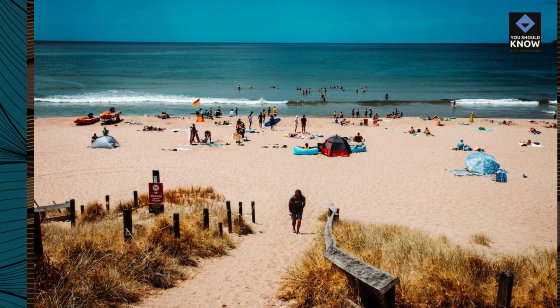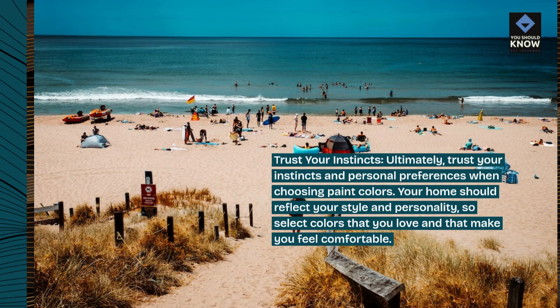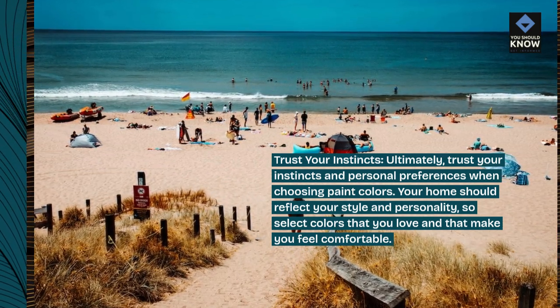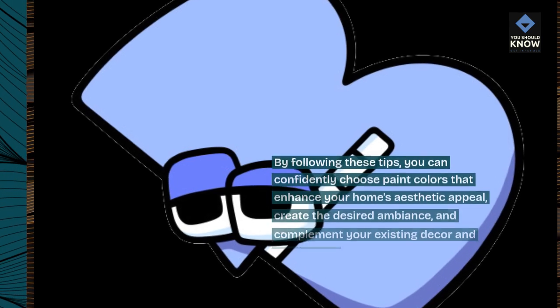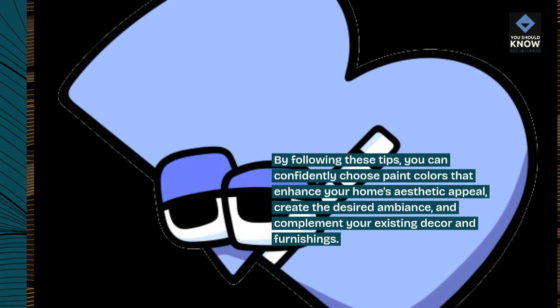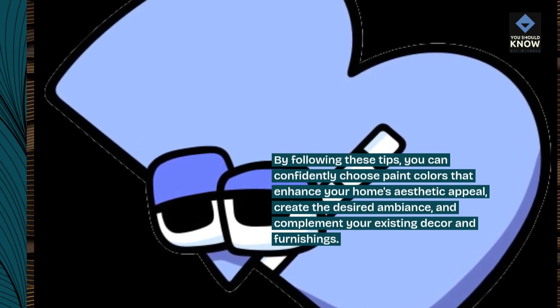Trust your instincts. Ultimately, trust your instincts and personal preferences when choosing paint colors. Your home should reflect your style and personality, so select colors that you love and that make you feel comfortable. By following these tips, you can confidently choose paint colors that enhance your home's aesthetic appeal, create the desired ambiance, and complement your existing décor and furnishings. Thank you very much for watching today.